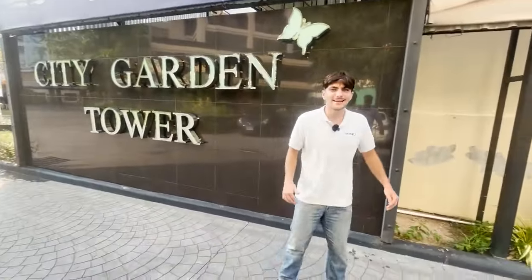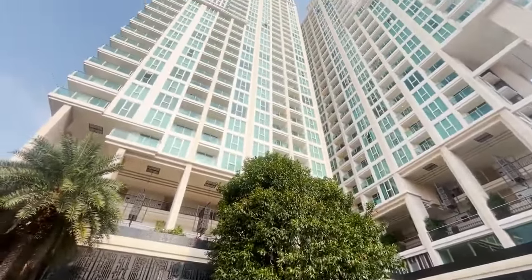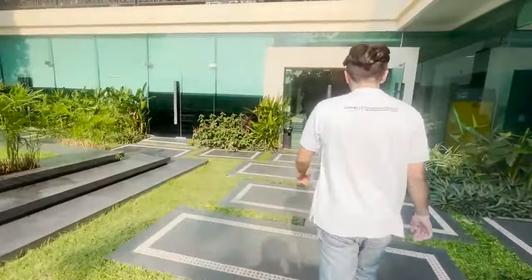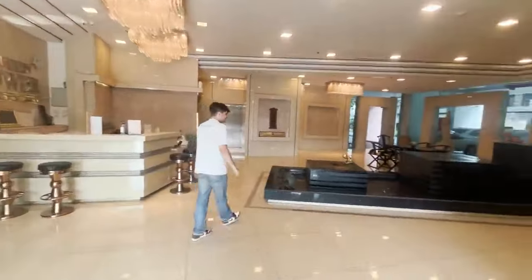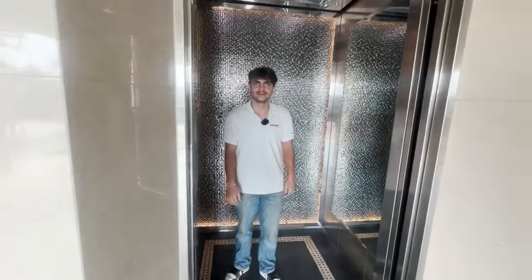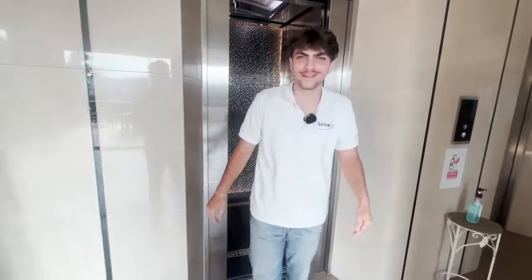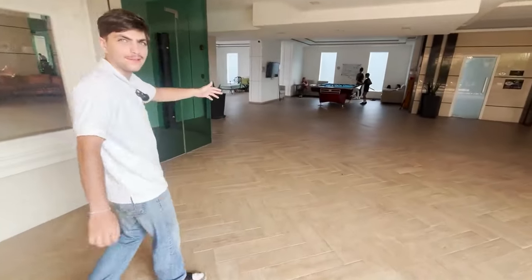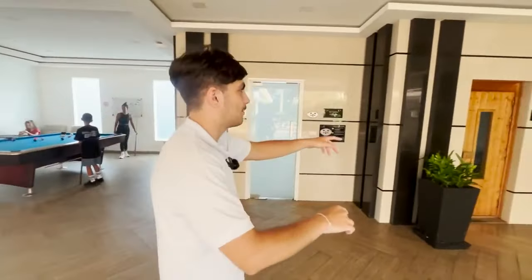After being at Olympus, we're now at the next project: City Garden Tower. We're heading into the lobby — I love the design of this place. Now we're on the third floor where all the facilities are. You have a community pool table where you can have drinks and play with friends, and right next to it you have a wet sauna and a dry sauna.